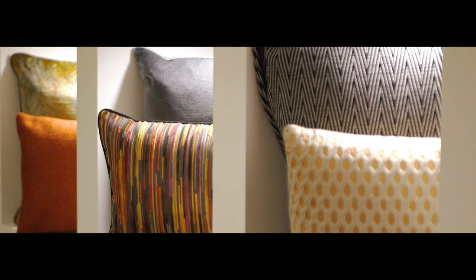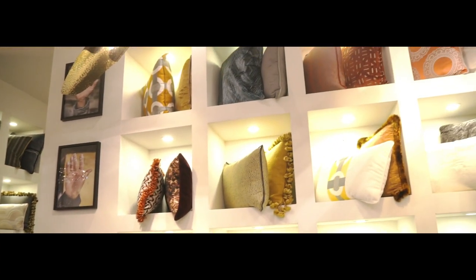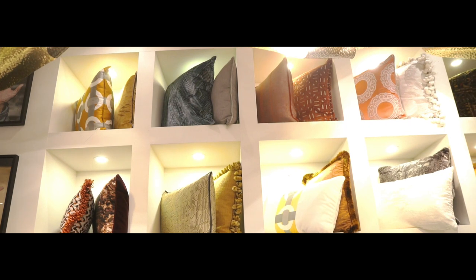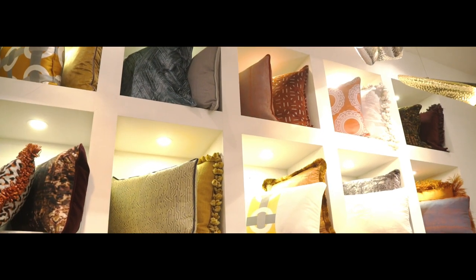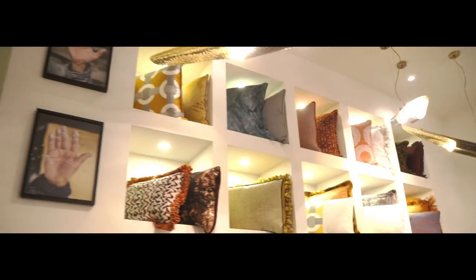We also have our pillow collection where you can see lots of different textiles and fabrics. It's a collection that we launched this year and we would love you to experience.